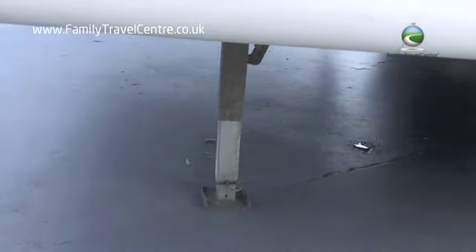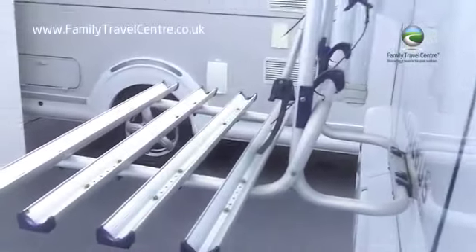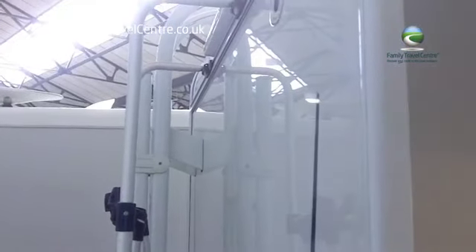Under the back of the motorhome is a pair of corner steadies which are easily wound up and down. On the rear of the motorhome is a four-bike, two-layer bike rack along with a high-level brake light.